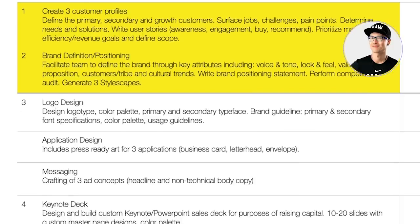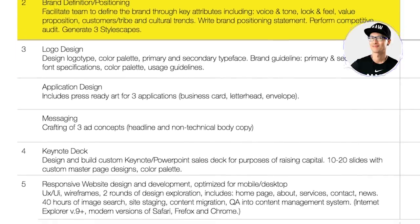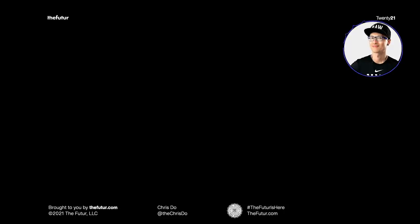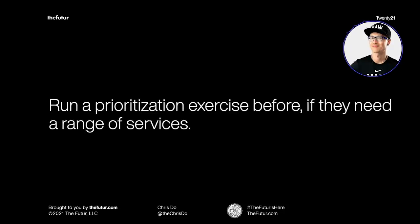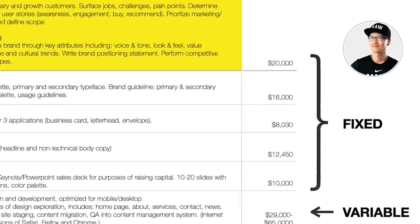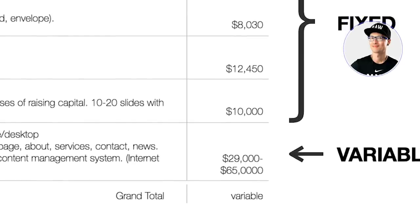That's a great question. During the discovery — what we're all calling the core session — I do a prioritization exercise. That allows me to define what their needs are, and we do it together. We rank them, and then I assign prices to them. So I already know what they're willing to spend at that point, which makes the next steps very easy — they've determined what's most important, and we've already blocked out prices.